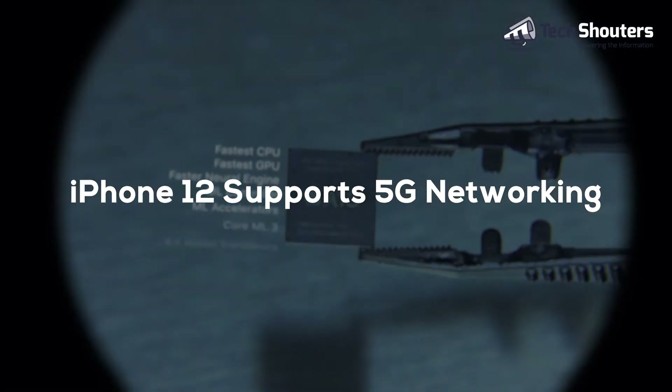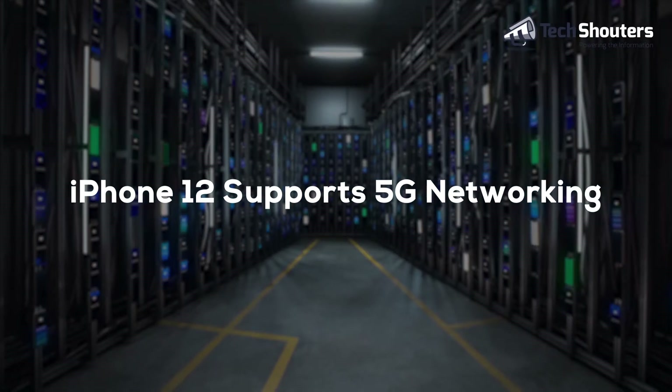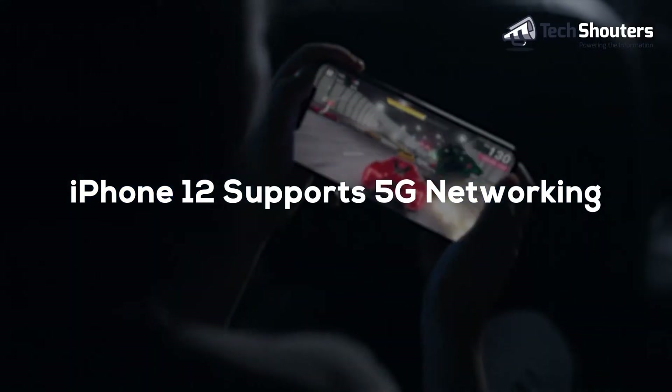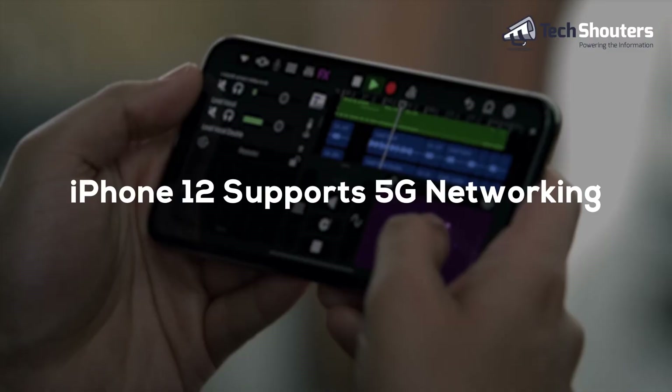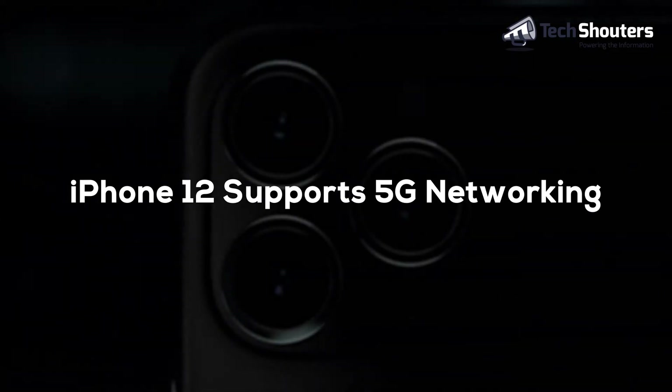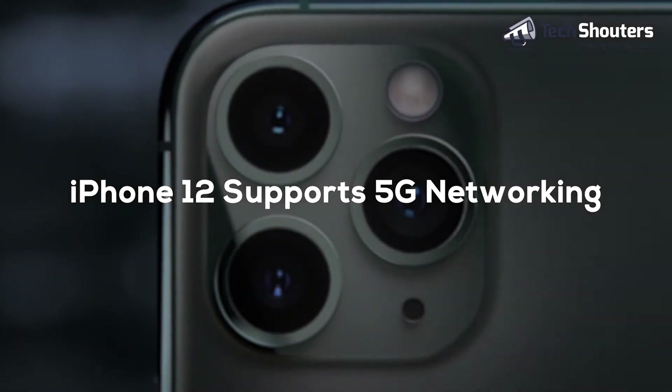As per pricing, it has been assumed that the 5.4 and 6.1 inch models of the iPhone 12 could come at $700 and $750, whereas iPhone 12 Pro could come at $999 and $1,099. All of these details are based on leaks and assumptions.